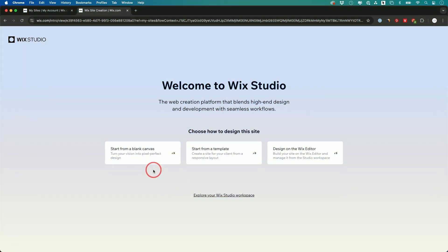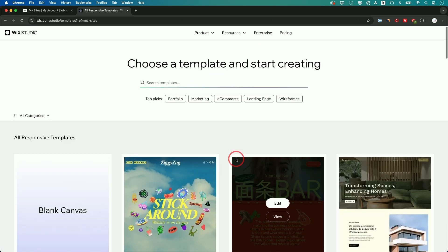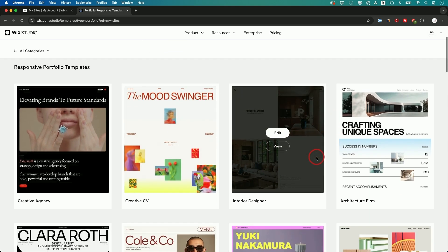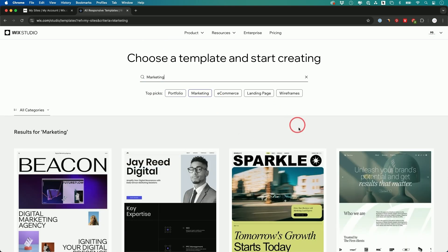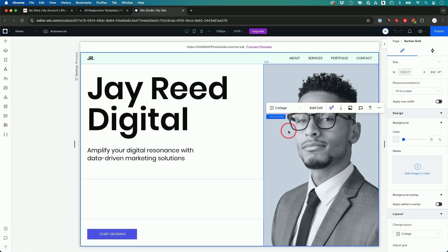Wix has a bunch of options: you can start with a template, a blank canvas, or the editor. Templates are actually one of my favorite options because they have a ton available. For example, for a portfolio website, you can start with a template and fully customize it from there. Clicking on a template takes you inside the website builder.